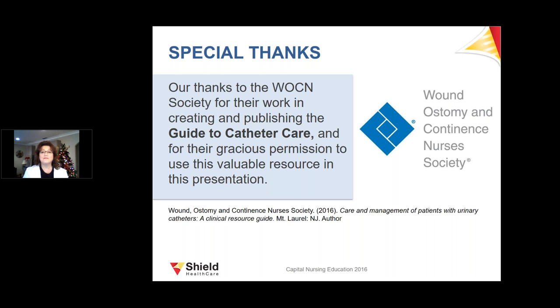Thank you, Kelly, that was a great presentation. If you have a question for Kelly, please type it in the question box on the right-hand side of your screen. This webinar is being recorded and will be posted on our community website at www.shieldhealthcare.com/community by this afternoon. First question: Would replacing the drainage bag or frequency of changing the catheter differ for patients with a spinal cord injury?